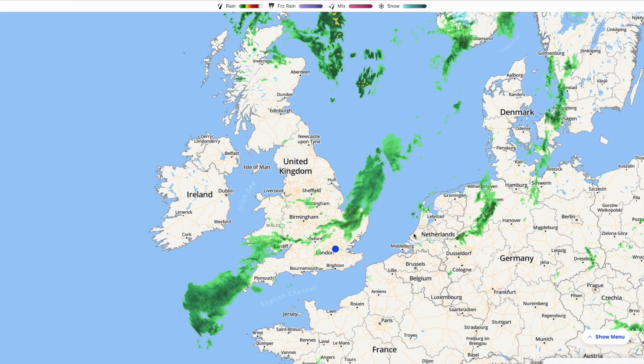Welcome everyone, back to weekly weather updates. In today's video we're going to have the latest from the live radar, running through the weather warnings as we have got a rain yellow warning issued for the morning, so we are going to see some pretty heavy rain moving in from the southwest.